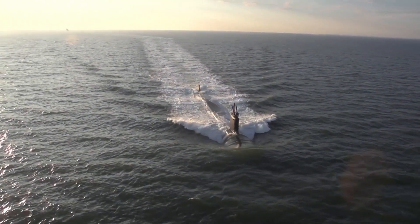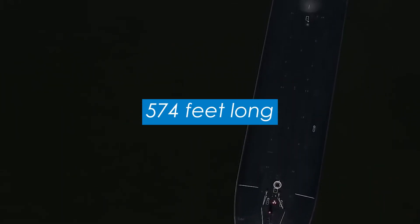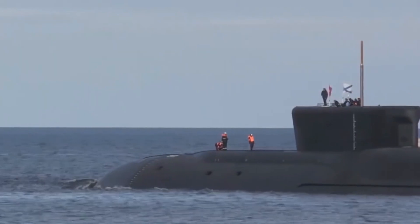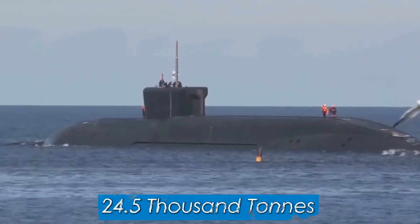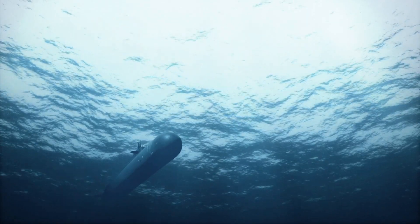So how big are we talking? The Typhoon measures 175 meters — 574 feet long. That's about as long as a rugby pitch. It's also 76 feet wide and almost 40 feet tall. On its surface, it has a displacement of 24.5 thousand tons.